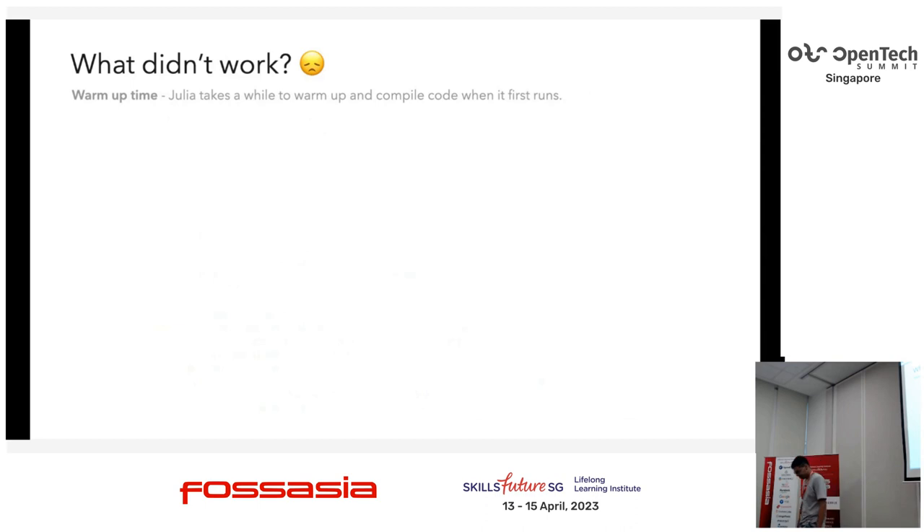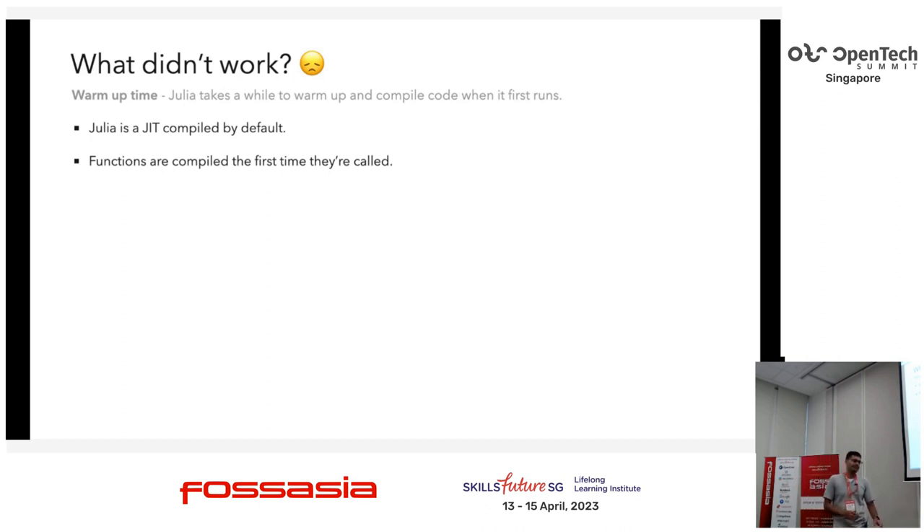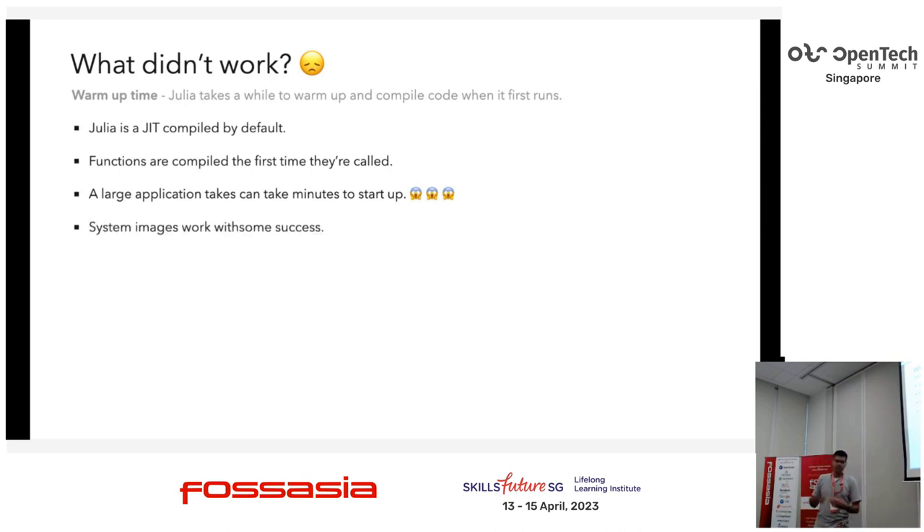The third problem is that Julia takes a long time to warm up. Julia is JIT-compiled — functions are compiled by LLVM into native code the first time they're called, which means when you launch your application it takes a while to compile everything, cache it, and then run everything fast. Large applications can take up to minutes to start up, which is very painful for an embedded device that needs to start working after reboot. There is a concept of a system image that caches the compiled functions — we used that initially. With Julia 1.9 they will cache this code to disk, so as long as you don't change code you should get fast startup. Again, the community knows and is working on it.